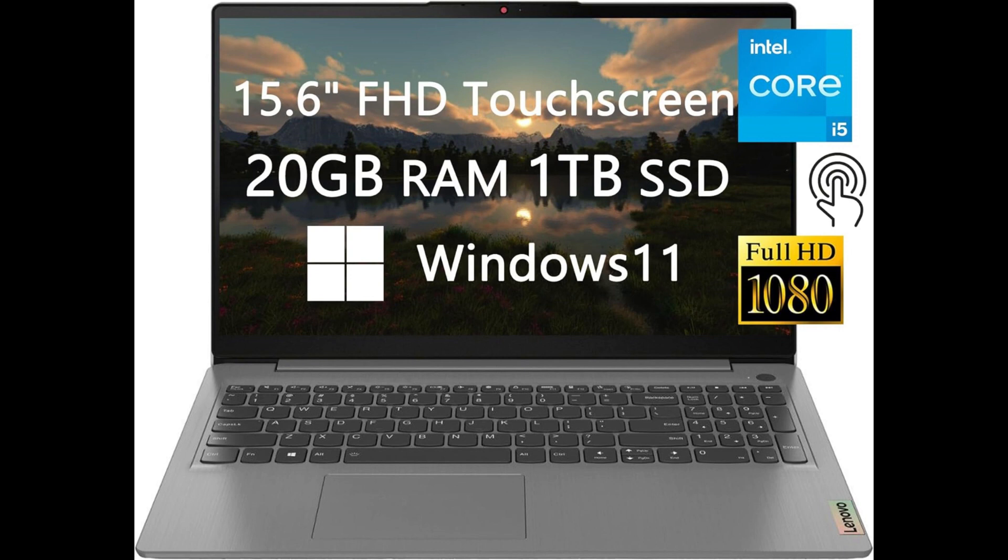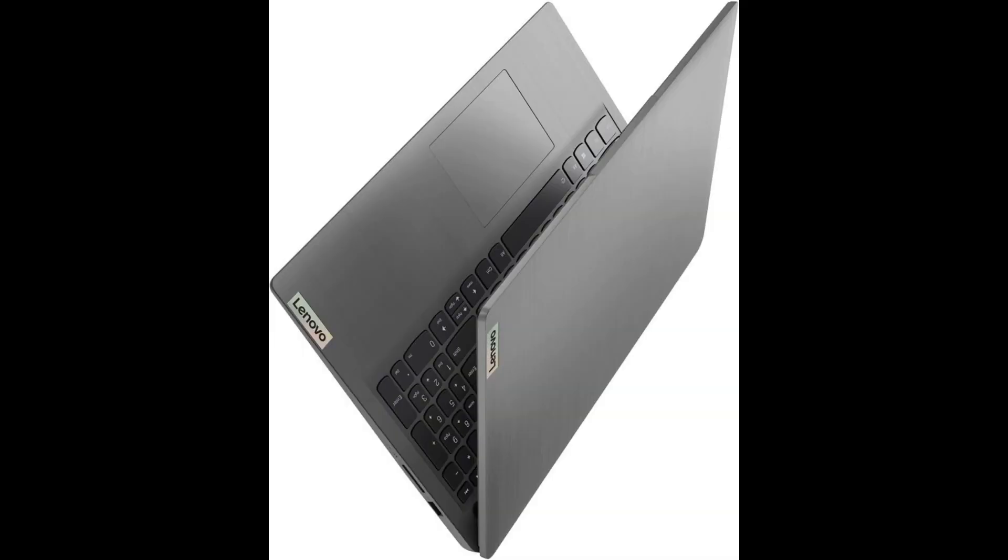Powerhouse performance: fueling the laptop's capabilities is the Intel 11th Gen Core i5-1135G7 processor, providing a potent mix of speed and efficiency. Whether you're tackling demanding workloads or enjoying multimedia content, the laptop effortlessly handles it all, ensuring a responsive and smooth user experience. The 15-inch Full HD Touchscreen Display introduces a new dimension of interaction — navigating through tasks becomes intuitive, offering a responsive and engaging experience. The touchscreen functionality adds versatility to your computing, making it a standout feature for creativity and productivity.